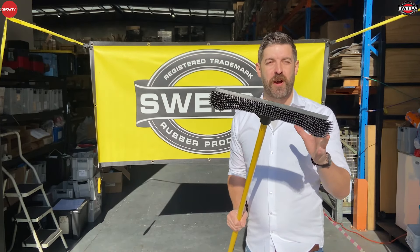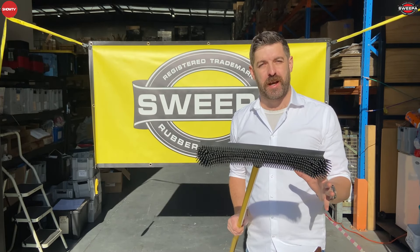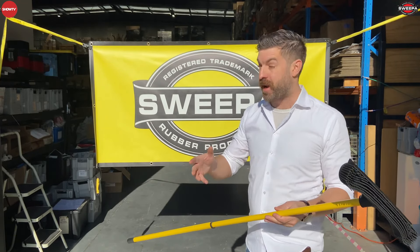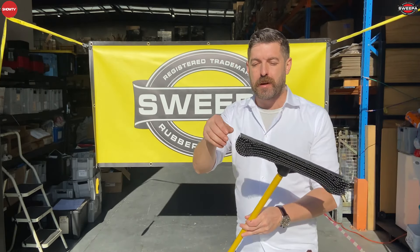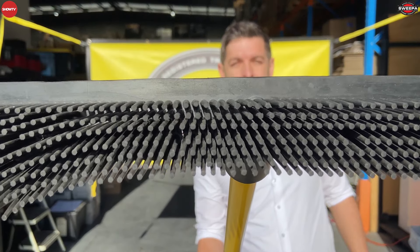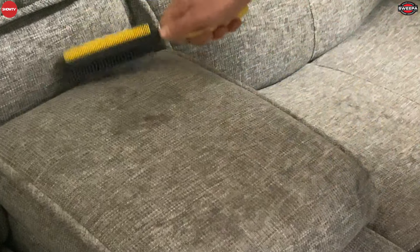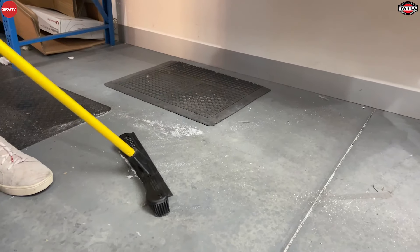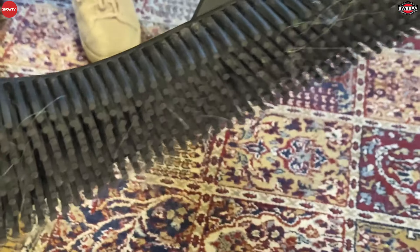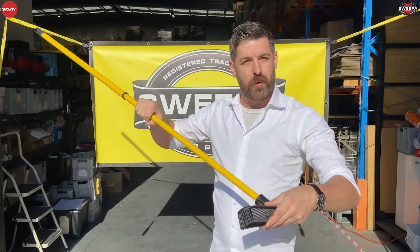The rubber broom has been around for over 50 years, and the reason it's the most commercially used broom in the country — for places like hairdressers, flour mills, dairies, and warehouses — is that being natural rubber it creates a static charge. That means lint, fluff, dust, pet hair, your hair, maybe the partner's — it's all physically attracted to the broom as you sweep, which means it's not flicking up in the air but staying with the broom on the ground.